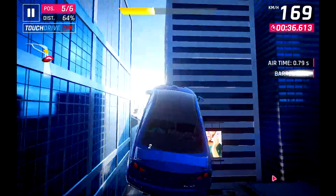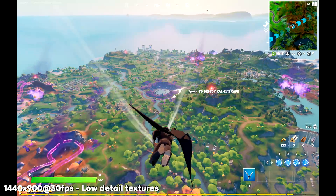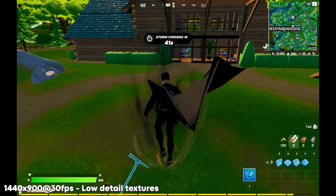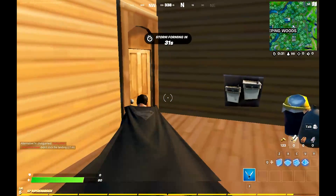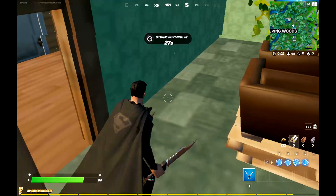I just want to talk about gaming for a moment. This thing is capable of gaming — here I am running Fortnite, and as you can see it's not the world's best graphics. It does have a little bit of jitter and lag occasionally. However, if you were playing 2D gaming of any kind it would handle that without any problem whatsoever.